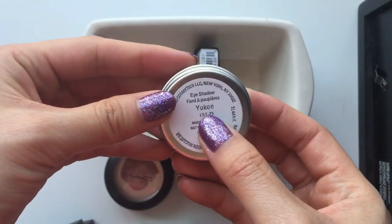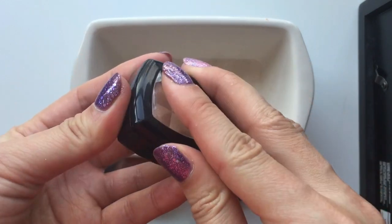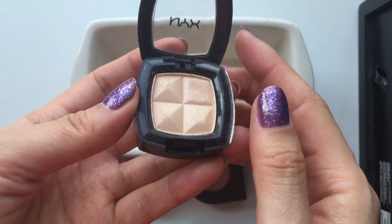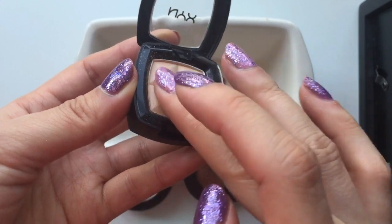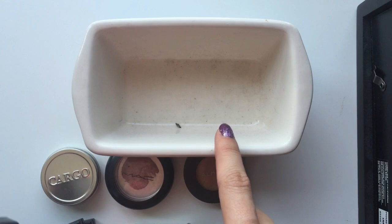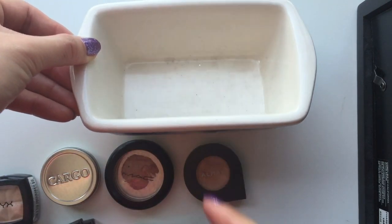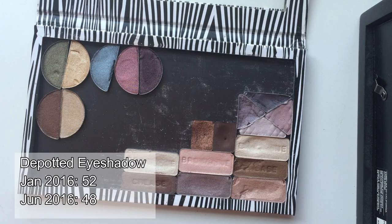And then the last one is from NYX. This is the shade Sahara. It's just a light champagne kind of shade. I do really like it. Wow, this thing is quite dirty — I didn't even realize it. I have to wipe this down now. Those are my depotted eyeshadows.